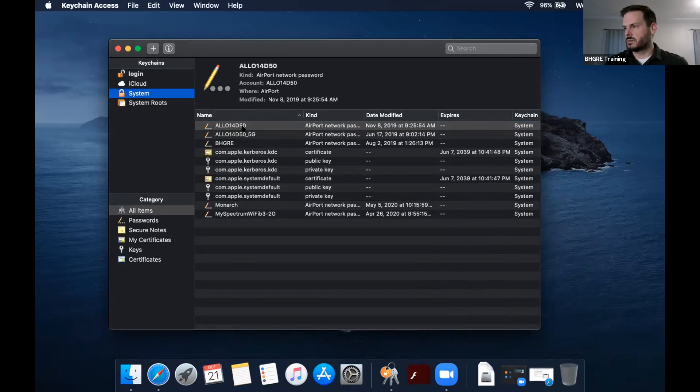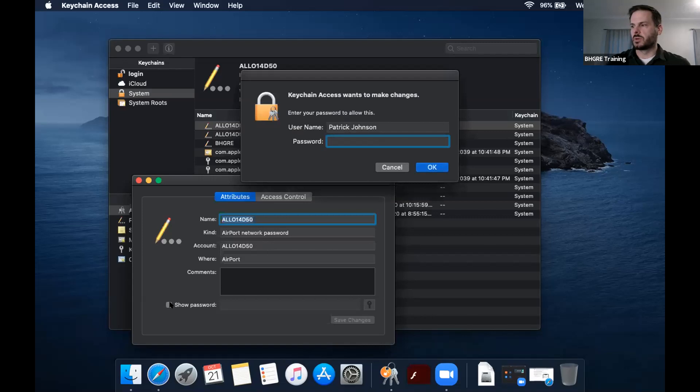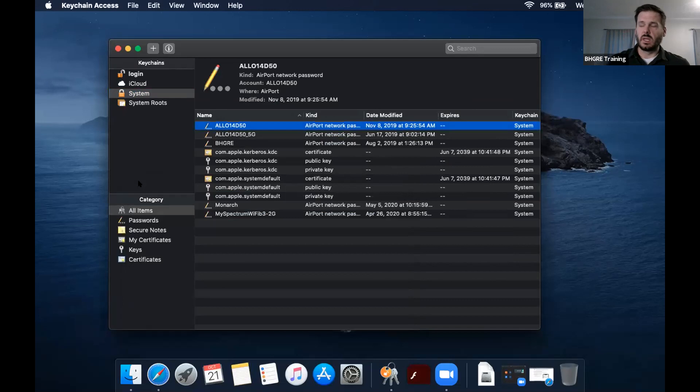If you want to see a specific entry, you can go in here and double-click on it. If you click 'Show Password,' it's going to ask you for the master password for your iCloud account or your laptop. Then you can actually see the password — you can give it to someone, delete it, or change it. It's nice because if you sign into something on your phone and it's synced with your computer, it just keeps all that information. It's built in and it's free — it's just part of Apple products.